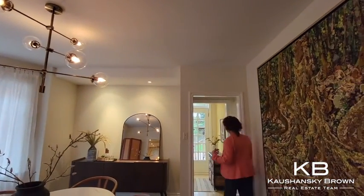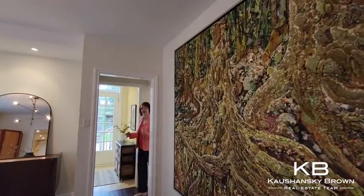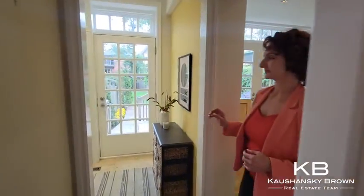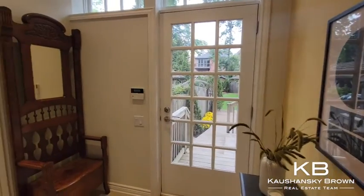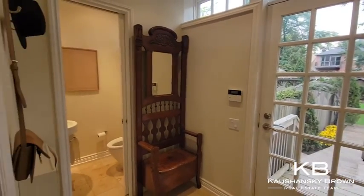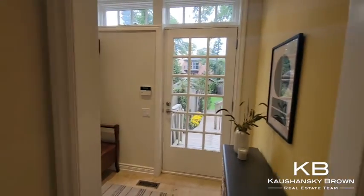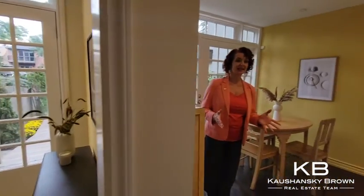A big selling feature here is this mudroom that's accessed from the yard. It's great for bringing in coats and boots, dogs if you have them, kids. There's a powder room here on the main floor. We've got a sunny eat-in kitchen with a granite counter.